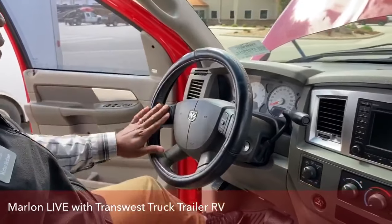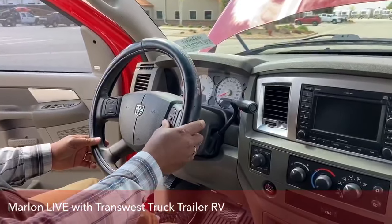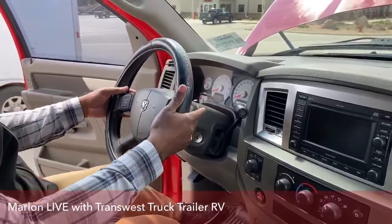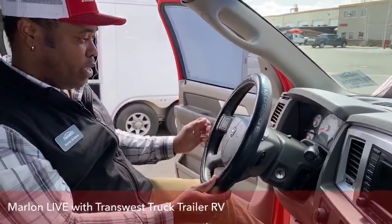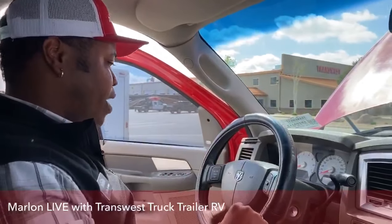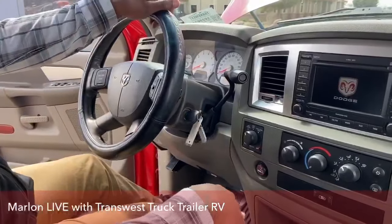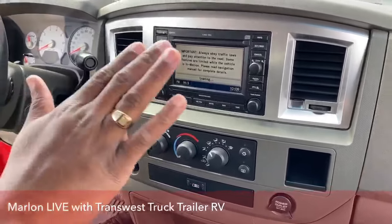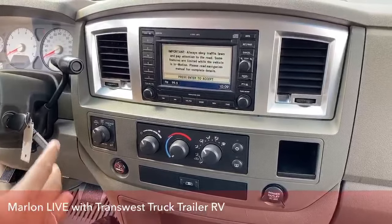Starting up here on the steering wheel, you've got cruise control on your left, and different options to move through the system. Behind the steering wheel on the right side you have your volume control, and on the left side you can change all your stations — pretty easy instead of reaching towards the deck. Everything is readily accessible right here. This truck does come equipped with navigation, and it is a six disc MP3 CD changer as well.